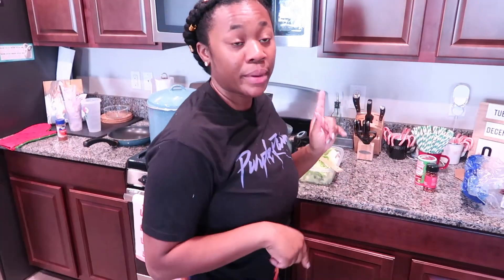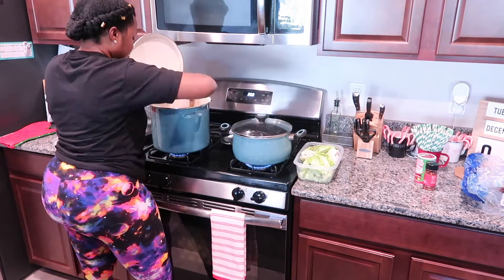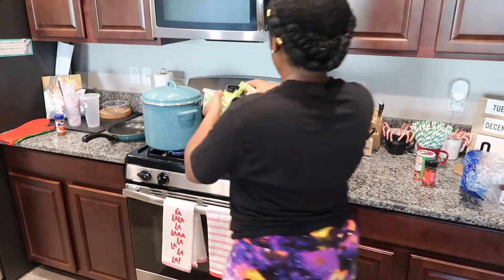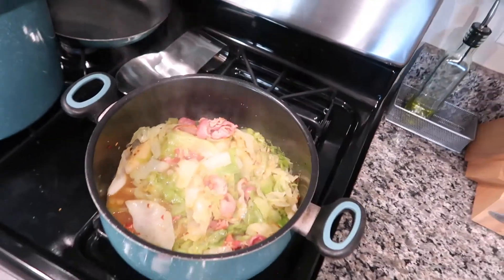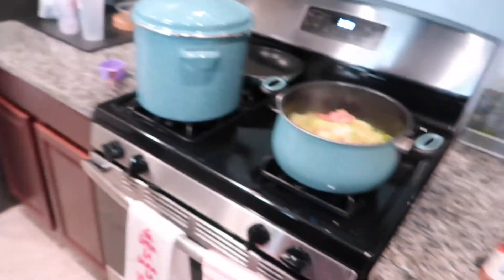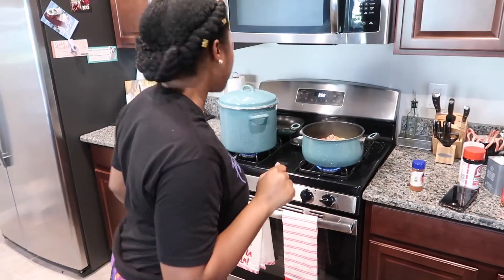Now let's check on the bacon. I'm cooking the bacon for the cabbage and then we'll cook the cabbage. The chicken's cooking. Let me check on the chowder. It smells so good. Should we give it a taste? Let's give it a taste.